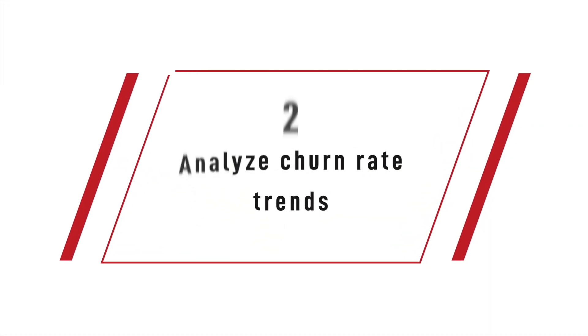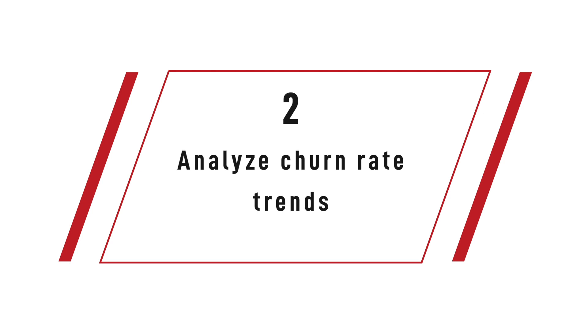Second, analyze the trend of your churn rate to detect anomalies or even simple changes in the trend, but as soon as they happen. In today's volatile markets, a small defect of your product can determine the loss of many customers in favor of your competitors. You want to keep an eye on this and react before it's too late. Speed and timing are crucial now.